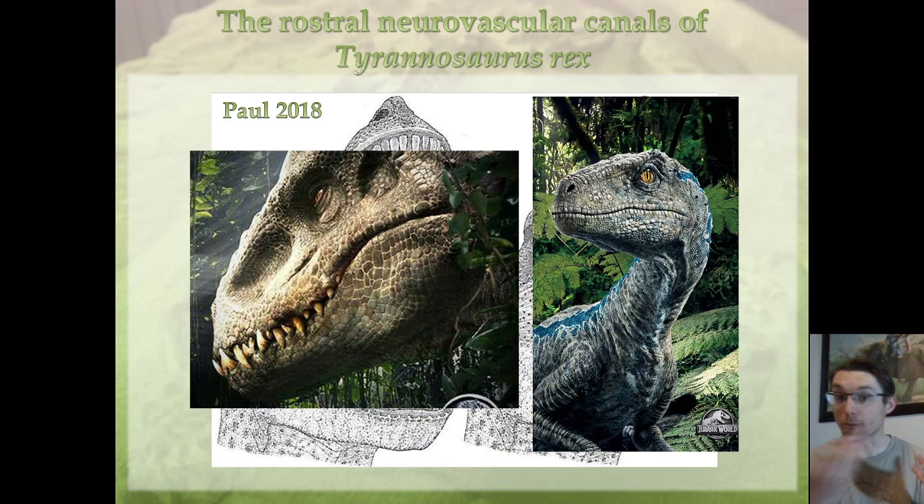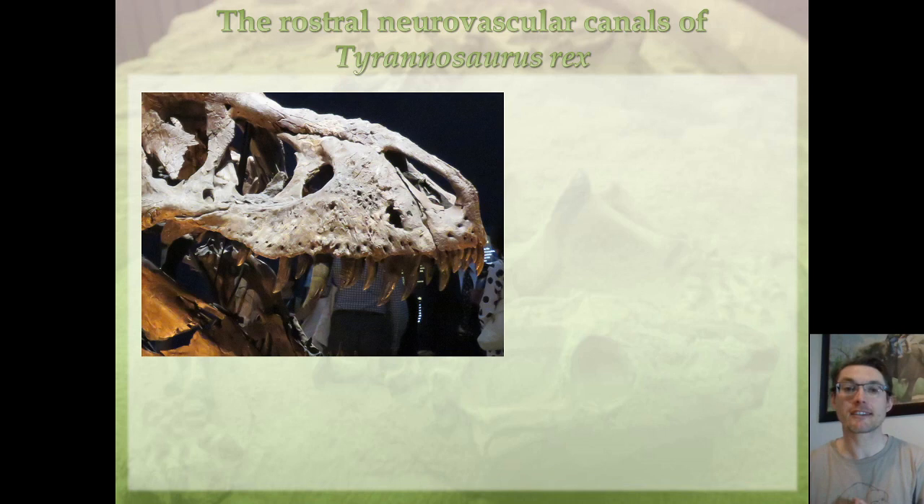Those lips, if they were there, were probably not mobile as in mammals. They were just a curtain of scales covering and protecting the teeth. At the center of that debate, you have of course the teeth, but also these foramina — tiny holes that you can see along the tooth row in Tyrannosaurus rex — which are called foramina, and are in the center of that debate.